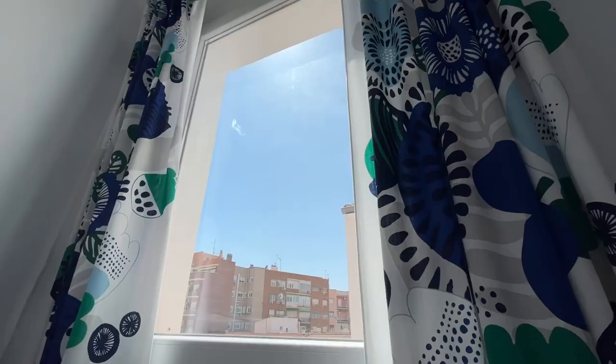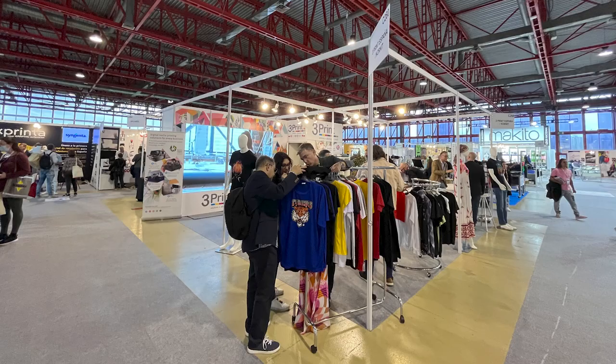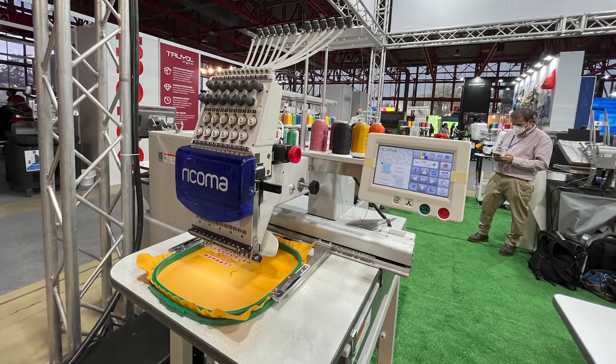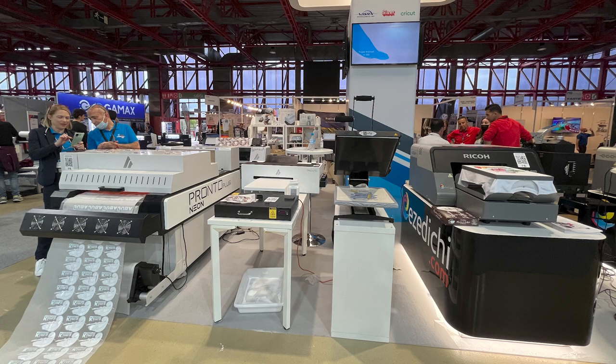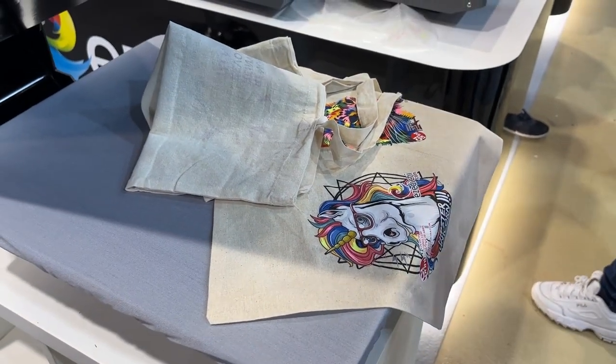Good morning lovely people, rise and shine! Today is a super sunny day and I'm going to Salón C Print — it's a printing fair, a printing company's trade show. If you're an artist and you want to sell art prints, whether print on demand online or printing with a local company, I think it might be interesting for you to know what kind of machines, scales, prices, and technologies are available to you.